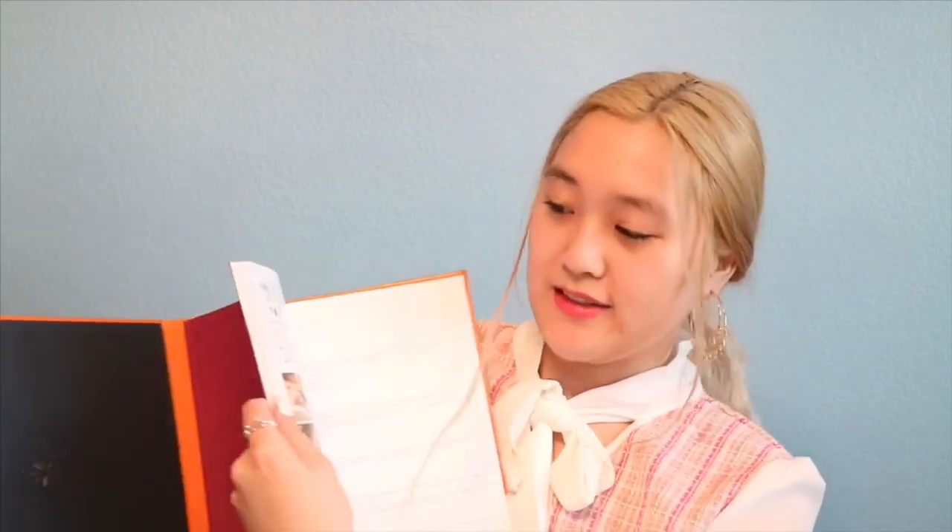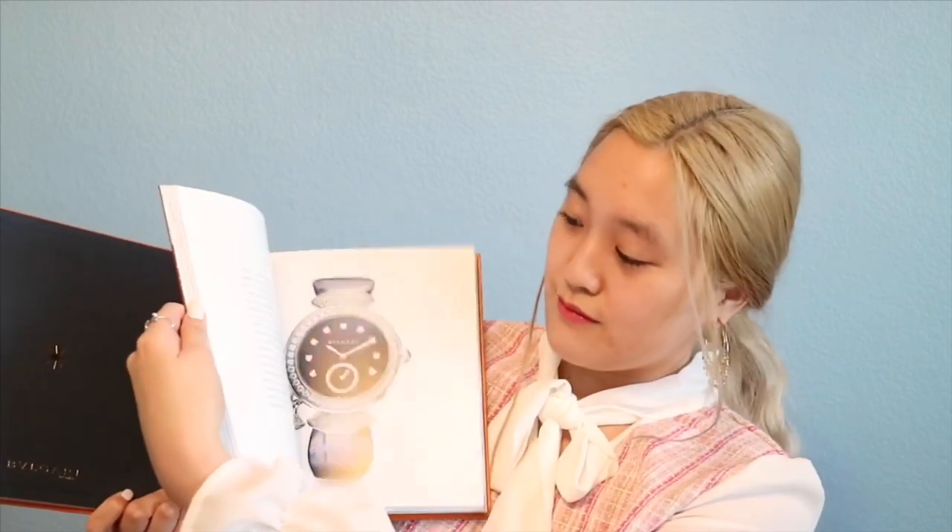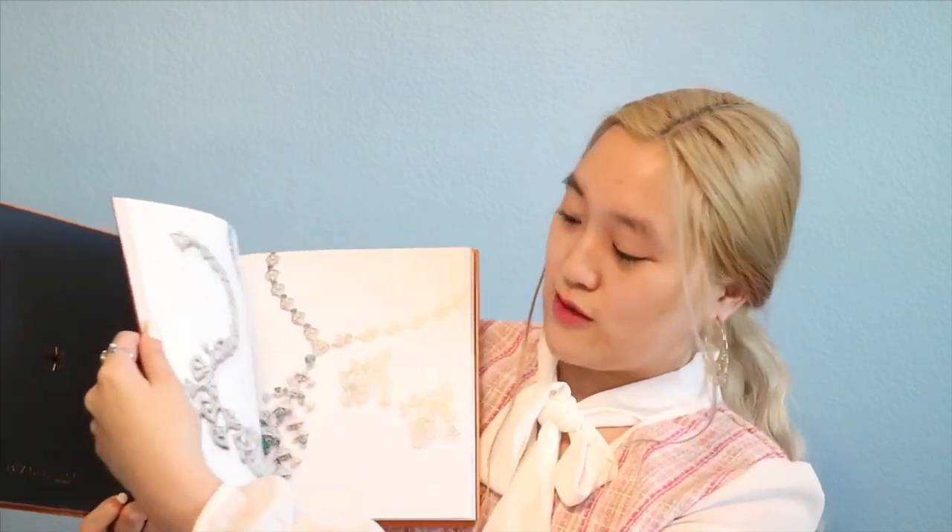Over here I think are all the watches — yeah, we have watches here. And then on this side are all the jewelry: necklaces, rings, bracelets. Oh, there are some watches there too.